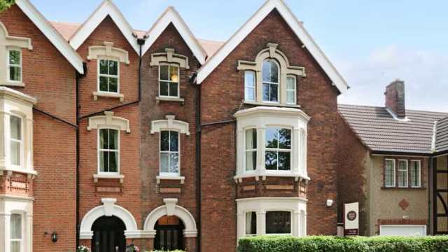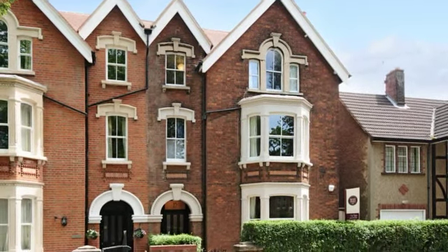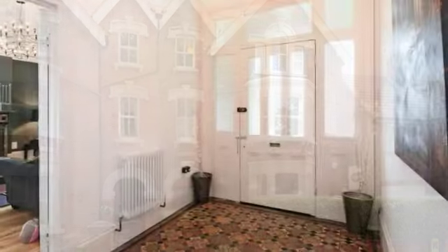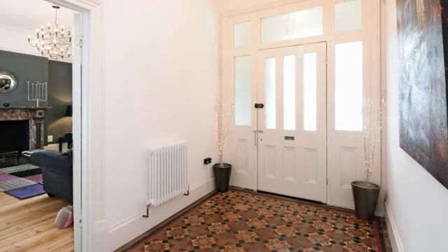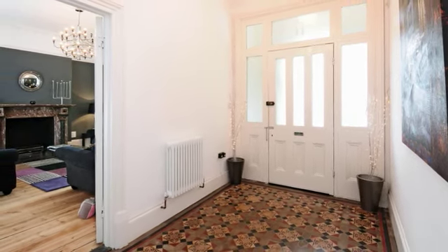This outstanding 8-bedroom Victorian semi-detached family home is conveniently positioned along one of Bedford's premier residential roads. The property is entered via a recessed porch area and through the original entrance door to the spacious entrance hall, detailed with original features that include a mosaic tiled floor.